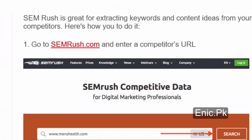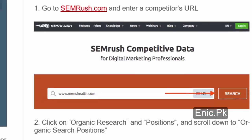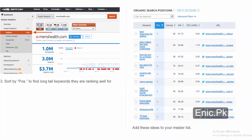Number 3: SEMrush. SEMrush is great for extracting keywords and content ideas from your competitors. Here's how you do it: 1. Go to SEMrush.com and enter a competitor's URL. 2. Click on Organic Research and Positions, and scroll down to Organic Search Positions. 3. Sort by POS to find long-tail keywords they are ranking well for. Add these ideas to your master list.